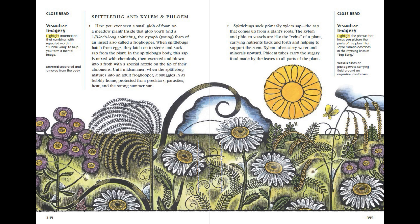Spittlebug and Xylem and Phloem. Have you ever seen a small glob of foam on a meadow plant? Inside that glob, you'll find an eighth-of-an-inch-long spittlebug — a young form of an insect also called a frog hopper. When spittlebugs hatch from eggs, they latch onto stems and suck sap from the plant. In the spittlebug's body, this sap is mixed with chemicals, then excreted and blown into a froth with a special nozzle on the tip of their abdomens. Until midsummer, when the spittlebug matures into an adult frog hopper, it snuggles in its bubbly home, protected from predators, parasites, heat, and the strong summer sun.